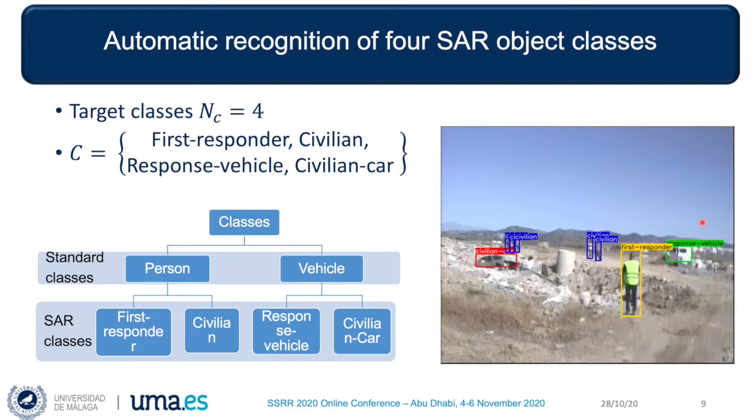With this purpose, we have defined four target classes. These can be considered as particular disaster site types of more general or standard object recognition classes for persons and vehicles. First, we wanted the networks to distinguish between first responders and civilians. First responders can be identified as persons wearing different kinds of uniforms or high-visibility jackets. In the video frames, civilians can be observers, journalists, or actors acting as survivors.